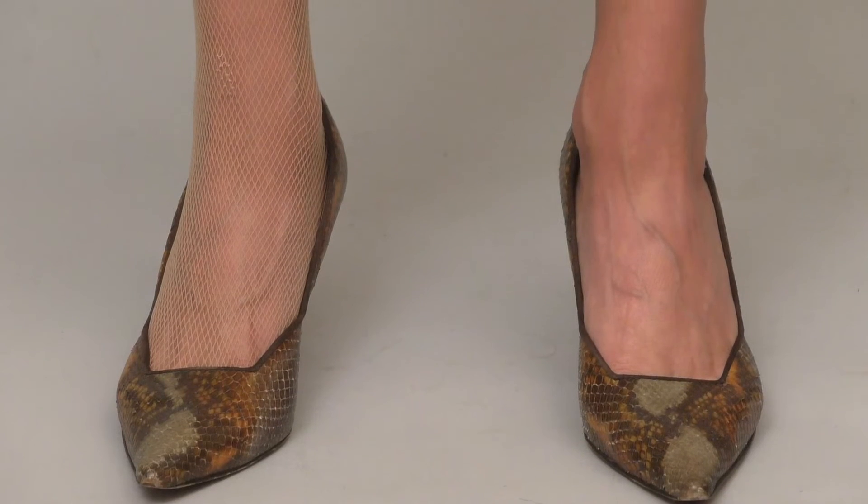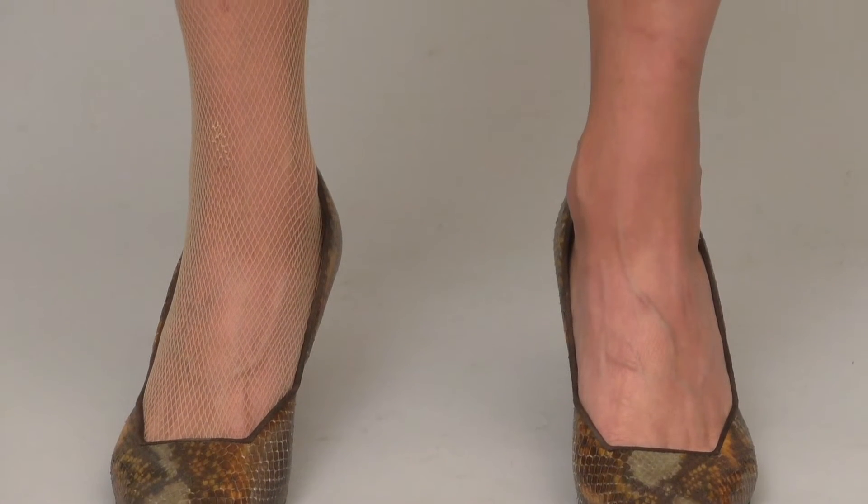All done! I can tell the difference — can you? Not into all the fuss? Try a pair of nude colored fishnets instead.